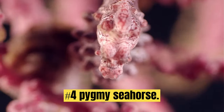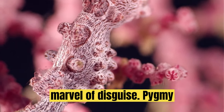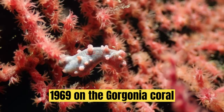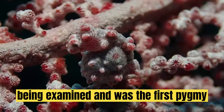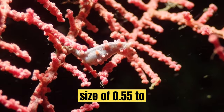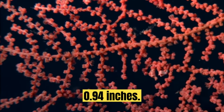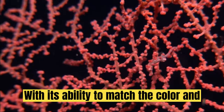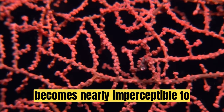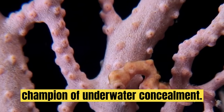Number 4: Pygmy Seahorse. Venturing into underwater realms, we encounter the Pygmy Seahorse, a tiny marvel of disguise. It was discovered accidentally in 1969 on a Gorgonian coral being examined, and was the first Pygmy Seahorse species to be discovered. Pygmy Seahorses grow to an average size of 0.55 to 1.06 inches, with a maximum length of 0.94 inches. With its ability to match the color and texture of its host coral, this creature becomes nearly imperceptible to predators. Its diminutive size and uncanny mimicry make it a true champion of underwater concealment.